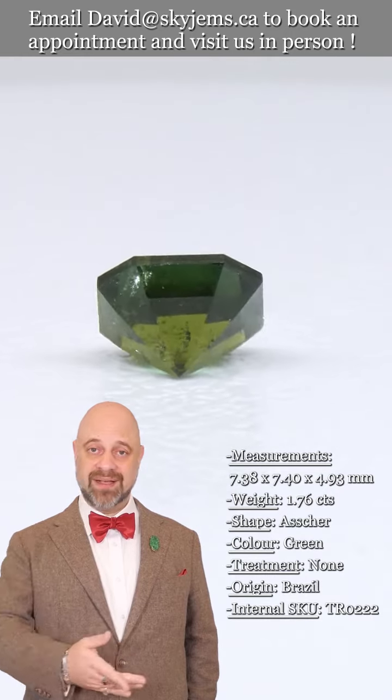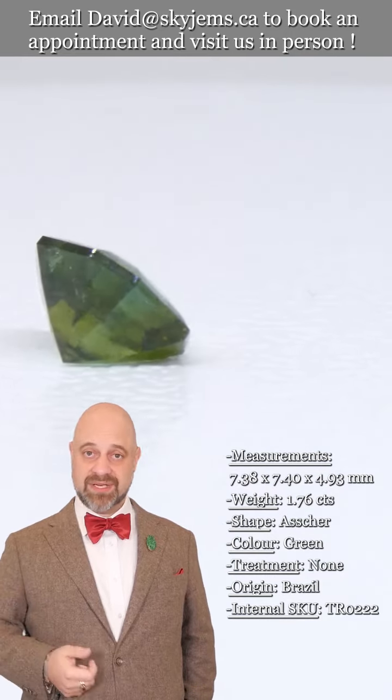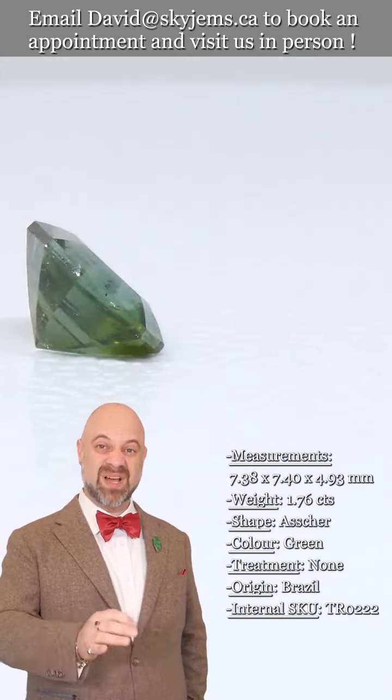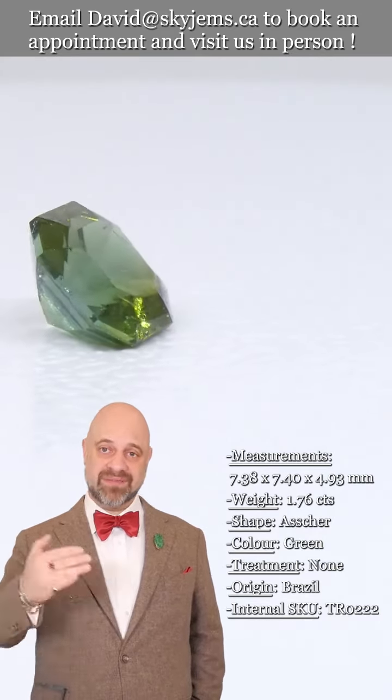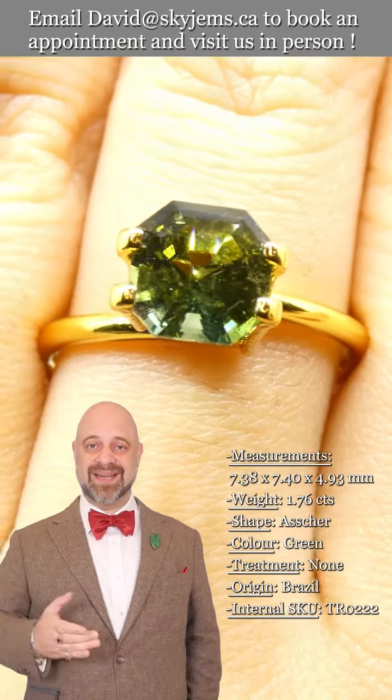If you are in the Toronto area or going to be in the Toronto area, come on by. Have a look at this beautiful tourmaline and our entire collection of gorgeous tourmalines. Maybe you come in thinking this is the gem you want, and you find one you love even more — and then we'll design a piece with you. We just love to have you in.